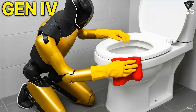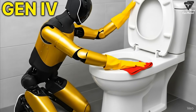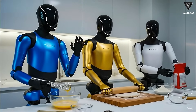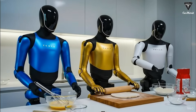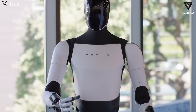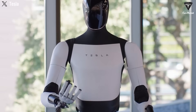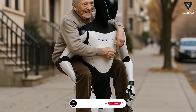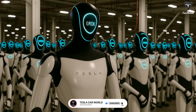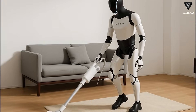At this level of dexterity, tasks once considered impractical for robots begin to move into the realm of feasibility. Folding laundry, preparing food, handling fragile items, or using tools designed for human fingers are no longer edge cases but core capabilities. Elon Musk has suggested that Optimus could eventually perform tasks as delicate as playing a musical instrument — not as a novelty, but as a demonstration of control and precision. The point is not entertainment; it is generality. A robot that can manipulate objects with the same adaptability as a human can operate in almost any environment without the need for specialized infrastructure.